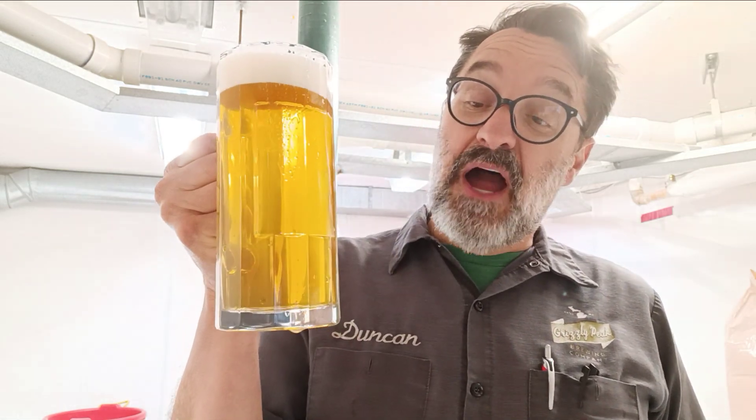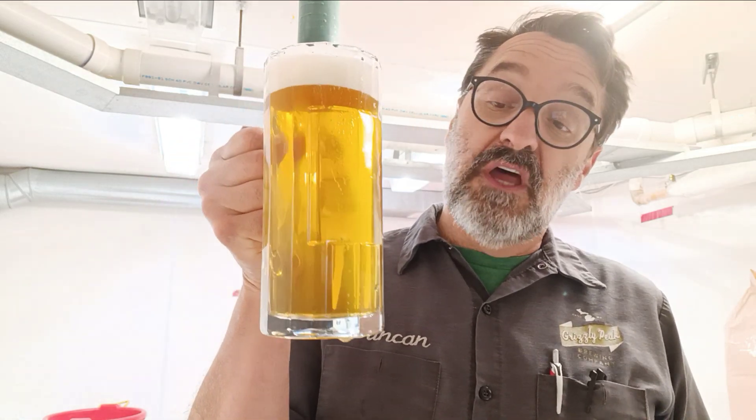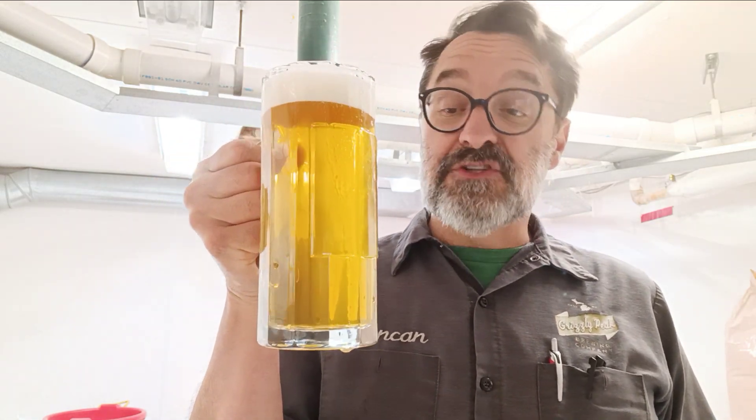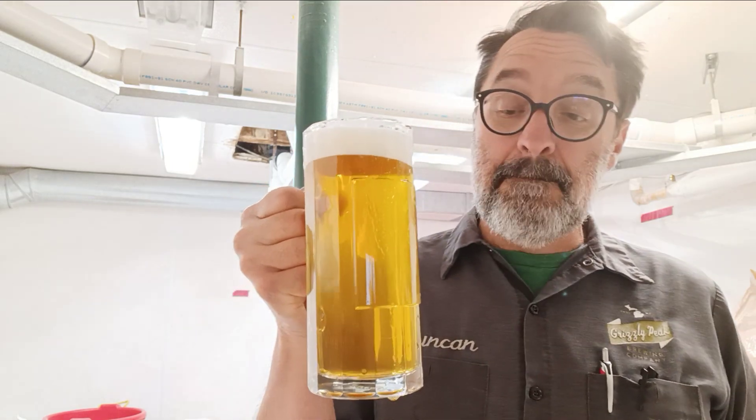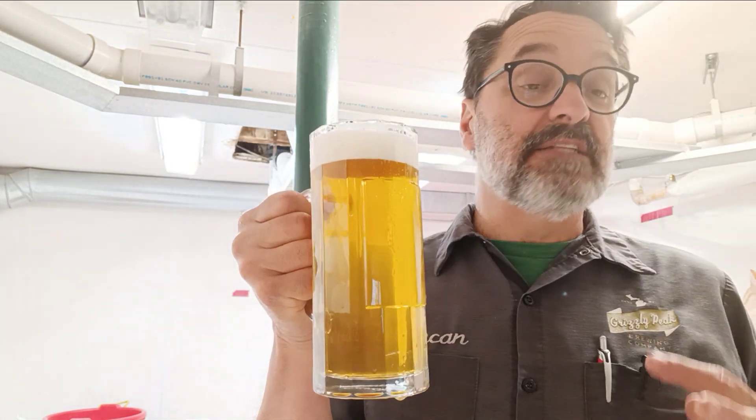And then there are Helles-Bocks, or what they call Maibocks. These are paler versions of Bock beer. They're still going to be very, very malty, lighter in color, but still pretty intensely malty.